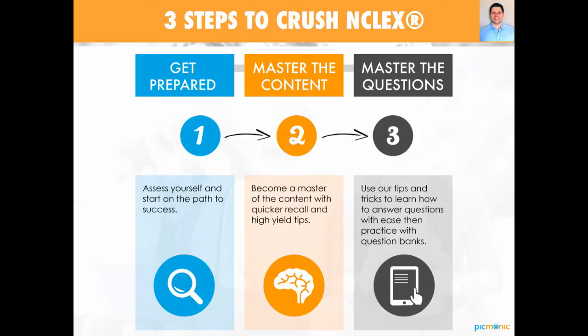In developing this plan, we really realized that there were three steps to absolutely crushing this exam. The first one is getting prepared — really assess yourself, find your strengths, find your weaknesses. Knowing your weaknesses ahead of time is a great way to start on the path to being effective and efficient in your preparation. Next is mastering the content. When you're able to learn more information faster and improve your recall, you're going to test better and be very confident. Picmonic is going to help you master the content faster and have a quicker recall. And then next is mastering the questions — using our tips, tricks, and hacks to help you answer some of these tough questions on the NCLEX exam.